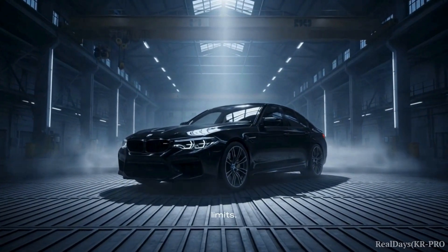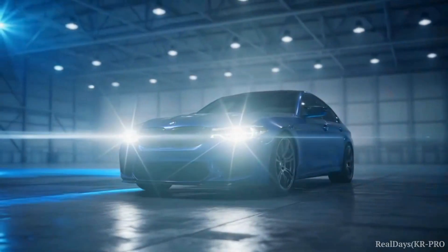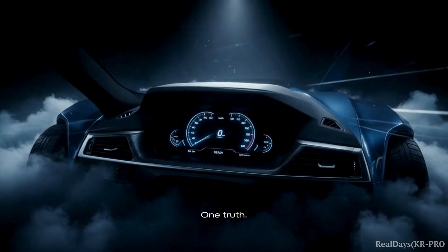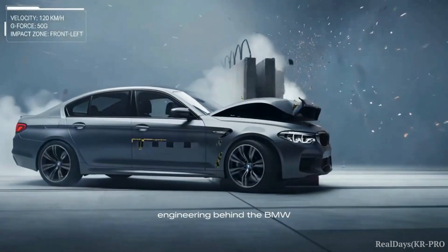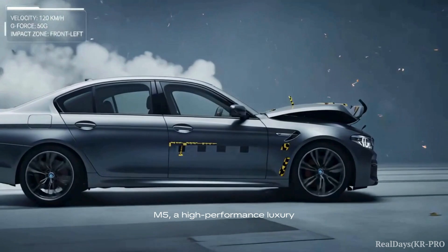But even legends have their limits. Today, we'll find where they are. Five speeds. Five impacts. One truth. Witness the rigorous safety engineering behind the BMW M5, a high-performance luxury sedan.